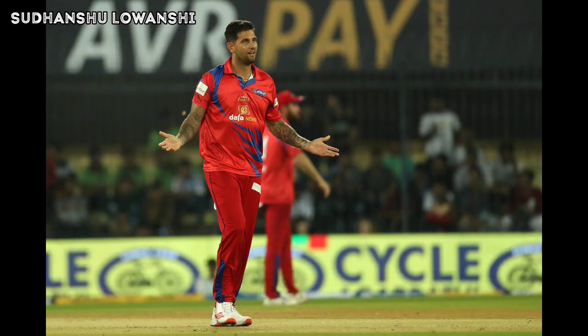Stuart Binnie is continuing his fine form in the tournament. A slower one on the pads and Binnie gets low and slogs it over backward square leg for a biggie. Another six — pitched up on off and Yuvraj Singh hangs deep in his crease and just swings through the line of the ball, sending it high into the night sky and a long way over the long-on fence. A fraction shorter around leg — slower again — but Yuvraj picks up the length early and pulls it over square leg for another huge maximum.